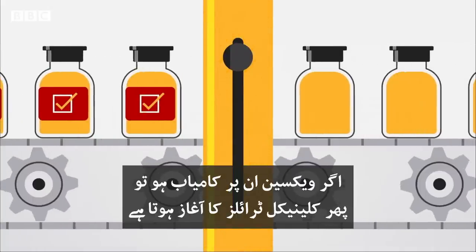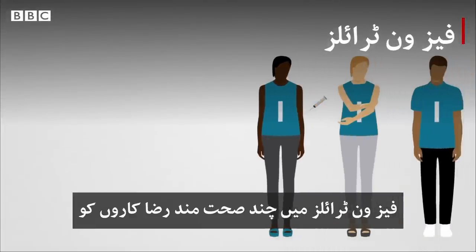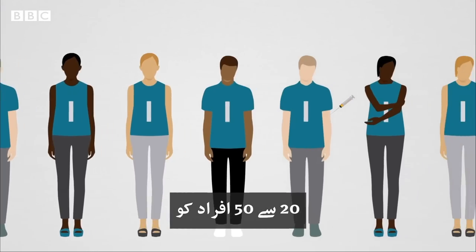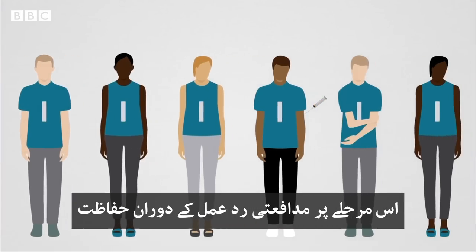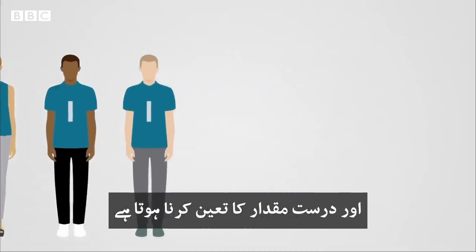If the vaccine works and is safe for animals, clinical trials begin. Phase one trials involve giving the vaccine to a small number of healthy volunteers, between 20 and 50 people. Here they're looking at safety, to check it generates an immune response, and to determine the correct dosage.